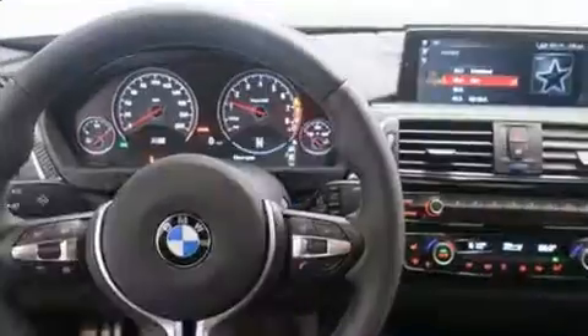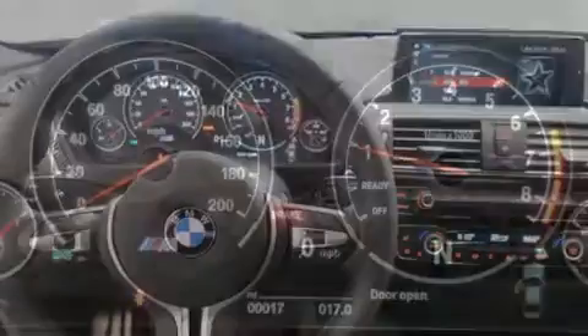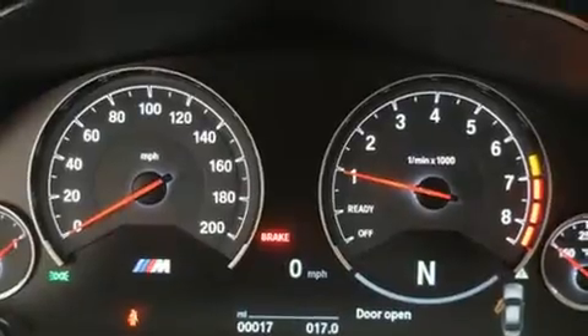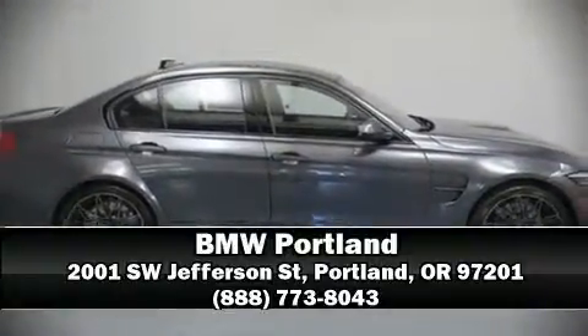BMW ensures the safety and security of its passengers with equipment such as traction control, brake assist, and four-wheel disc brakes with ABS. Our knowledgeable sales staff is available to answer any questions that you might have. Come on in and take a test drive.